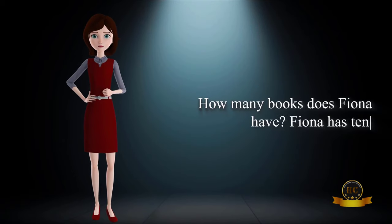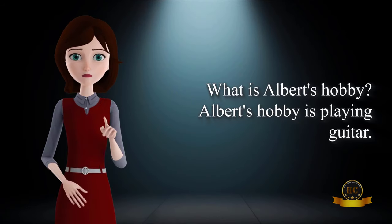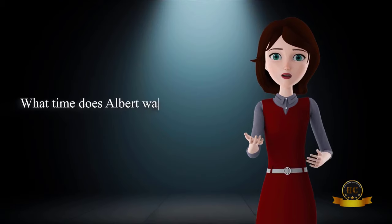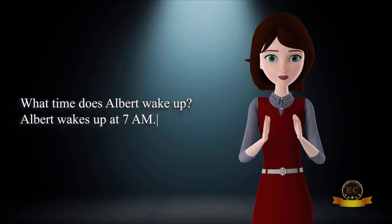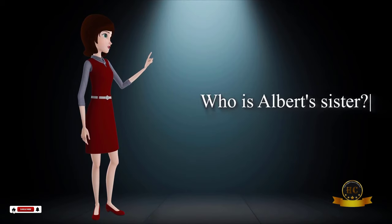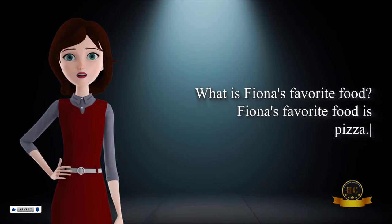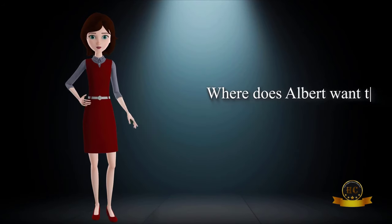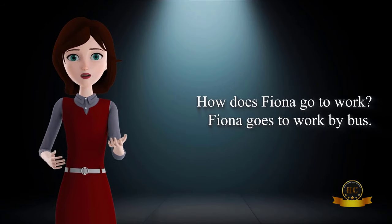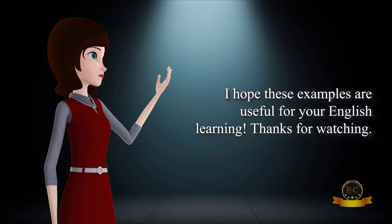How many books does Fiona have? Fiona has 10 books. What is Albert's hobby? Albert's hobby is playing guitar. Does Fiona have a pet? Yes, Fiona has a cat. What time does Albert wake up? Albert wakes up at 7am. Why does Fiona read books? Fiona reads books to learn. Who is Albert's sister? Albert's sister is Emma. What is Fiona's favorite food? Fiona's favorite food is pizza. Where does Albert want to travel? Albert wants to travel to Australia. How does Fiona go to work? Fiona goes to work by bus. I hope these examples are useful for your English learning. Thanks for watching.